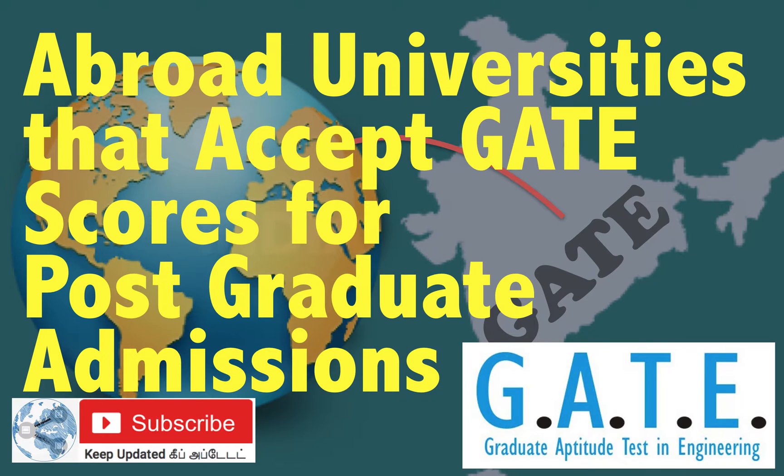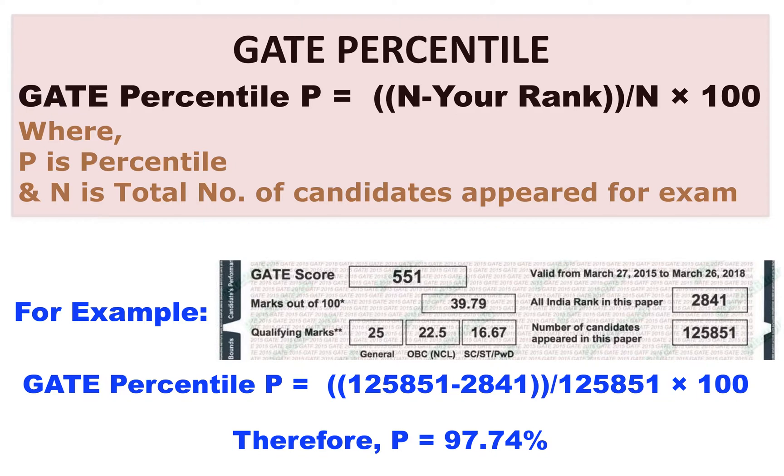Hi friends, good evening. In this video, we will be seeing the list of abroad universities that accept GATE score as an alternative to GRE for getting postgraduate admissions abroad. You are very aware that GRE is a requirement for getting into abroad universities. Apart from that, certain universities in Asia and also in Europe accept GATE score as an alternative for getting admission into postgraduate programs.